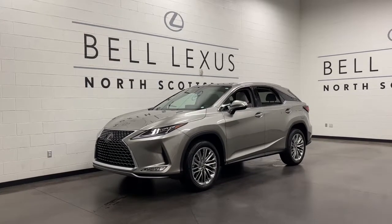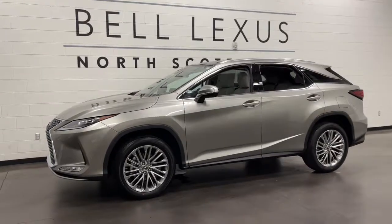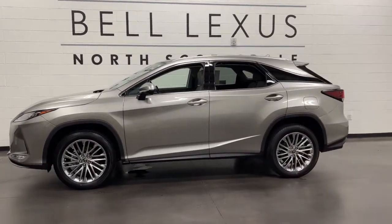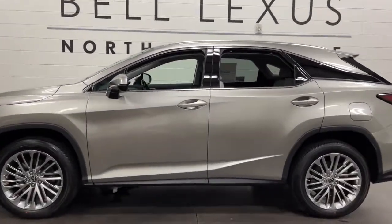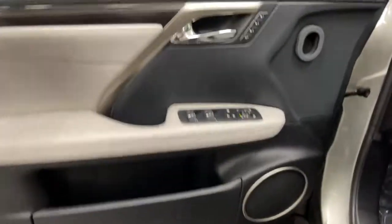Introducing the 2021 Lexus RX. Be a style leader in this captivating RX. Behind its bold looks lies a premium interior loaded with a suite of advanced safety and infotainment tech to help you make the most of each journey.